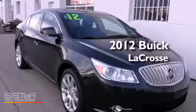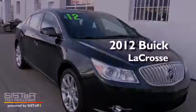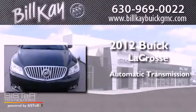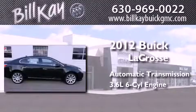This is a 2012 Buick LaCrosse. This four-door sedan has an automatic transmission and a six-cylinder engine.